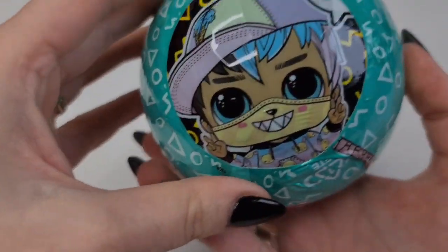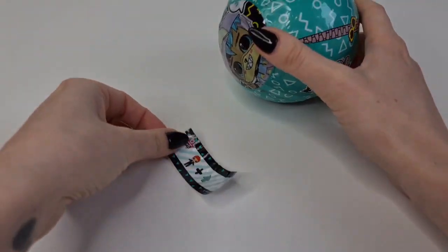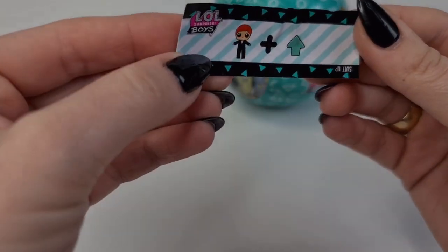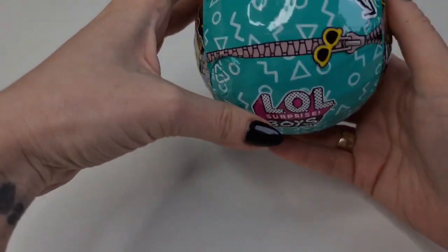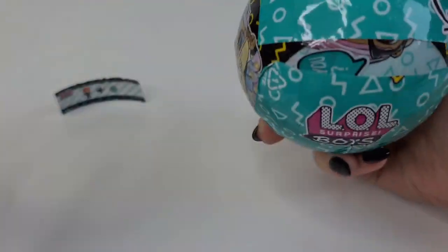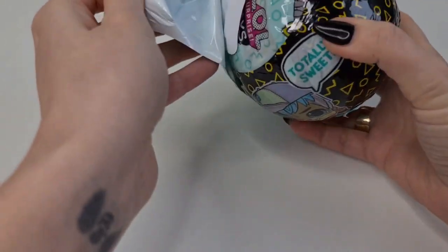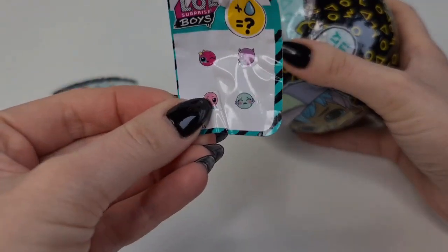Oh my gosh, look at him — here is Kawaii Guy! I so love him. So we have... I don't think we have him here. We have the stickers.